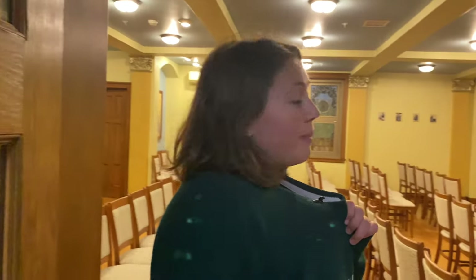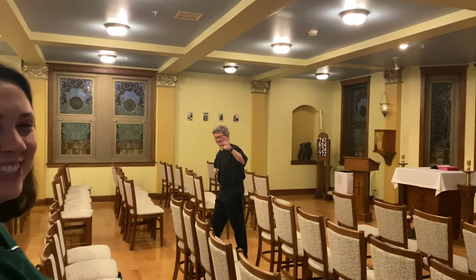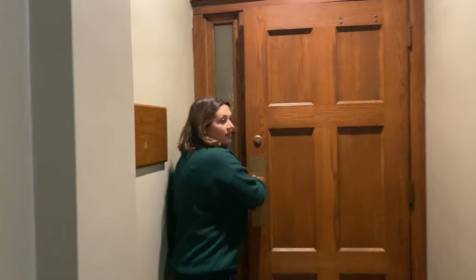Each dorm has a chapel, and this is Walsh's chapel. Hi, Father Rick. Beautiful, beautiful — blue accents, because our color is blue. This door, nice stained glass window. We have our prayer room.